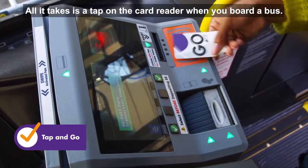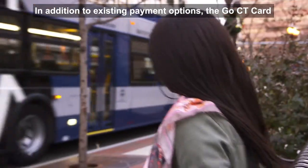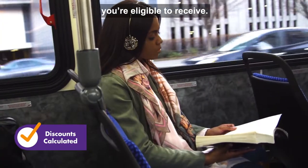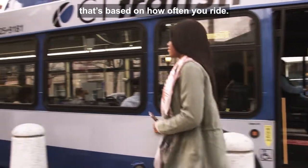All it takes is a tap on the card reader when you board a bus. In addition to existing payment options, the Go CT Card is a new option that automatically calculates the discounts you're eligible to receive. It uses a new system called fare capping that's based on how often you ride.